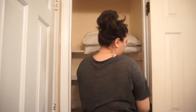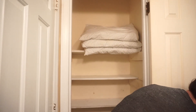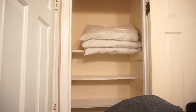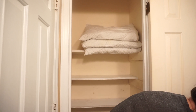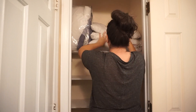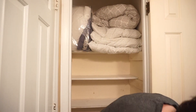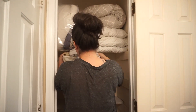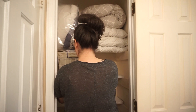The way I had it set up is that I had all of my pillows, duvet covers, and blankets all in the bottom, but I have a really high space so I'm going to put that on top and put all of the blankets, pillows, and sheets up there. In this basket I put all of my sheets, and in this blue basket I put all of my pillowcases.